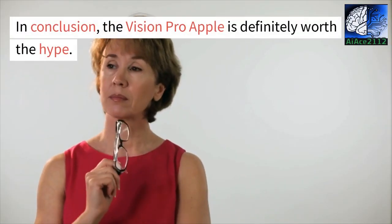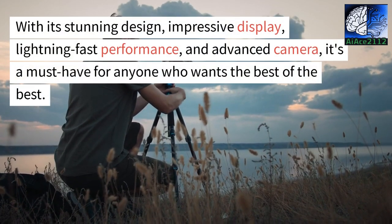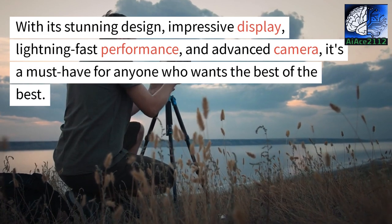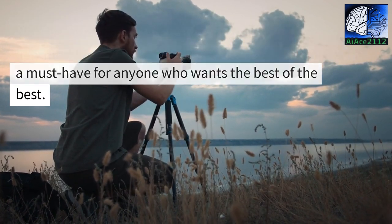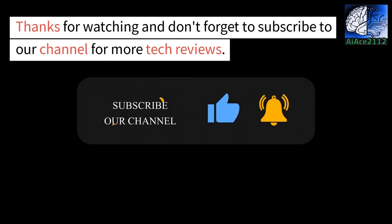In conclusion, the Vision Pro Apple is definitely worth the hype. With its stunning design, impressive display, lightning-fast performance, and advanced camera, it's a must-have for anyone who wants the best of the best. Thanks for watching and don't forget to subscribe to our channel for more tech reviews.